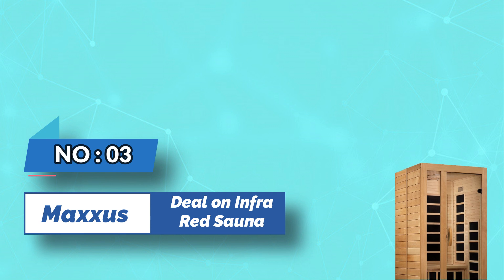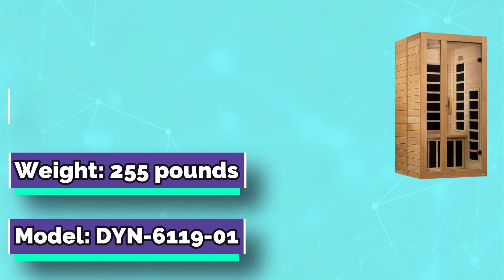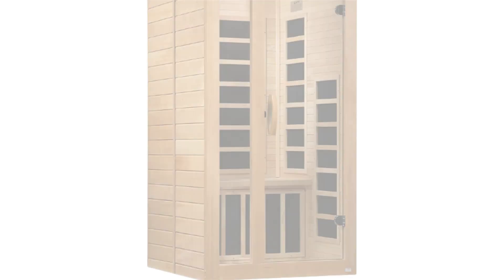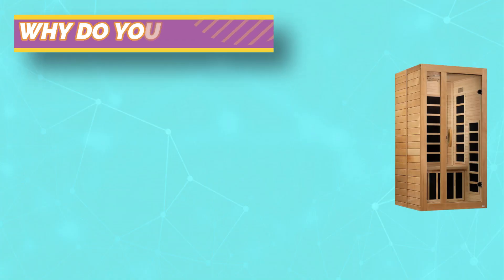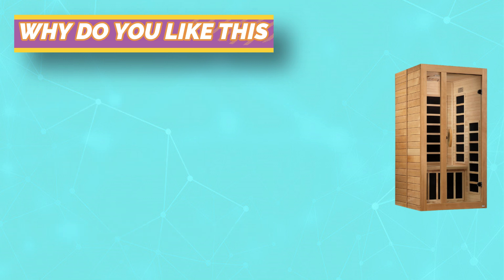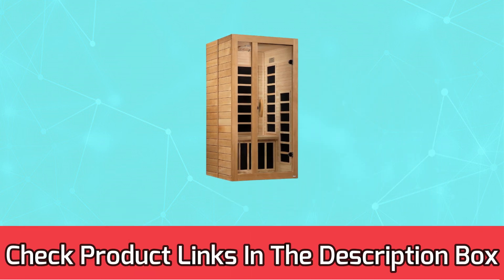Number three: Maxxus — deal on infrared sauna. Maxxus Saunas offers an environmentally friendly, energy-efficient, low-EMF infrared sauna at an outstanding value. Constructed with reforested Canadian hemlock that surpasses industry standards, it retains heat more efficiently, heats up faster, and uses less energy. Temperature operates up to 140°F, with 7 infrared carbon low-EMF energy-efficient heating panels and EMF between 6–10 mg at 6 to 8 inches from the panels. Delivered curbside on a pallet by freight carrier. For current prices and discounts, check the links in the description box.